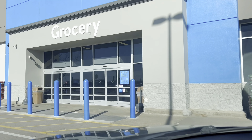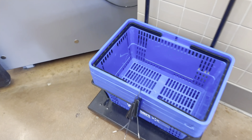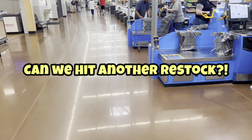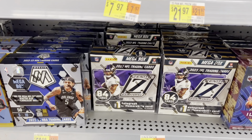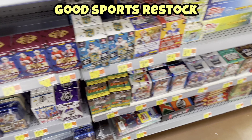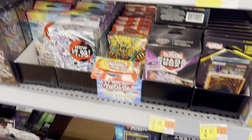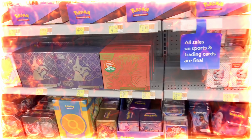Walmart — let's get it! I'll meet you guys inside. Checking the front section: they restocked a lot of stuff — more Illusions, sports stuff, Yu-Gi-Oh, Lorcana, one piece decks. Dragon Ball is all out, but nice selection overall.